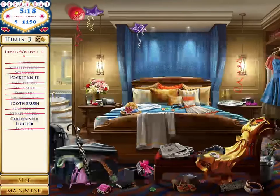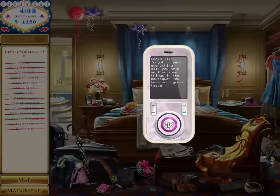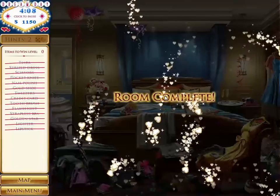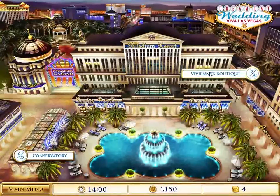Now back to finding this stuff. My phone was down there. Completed finding all of Kelsey's things. Now she wants me to go to the boutique, so let's go there.